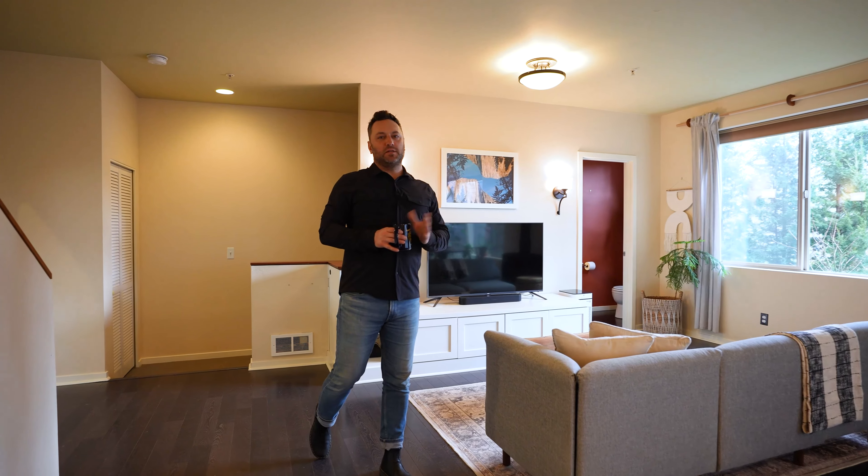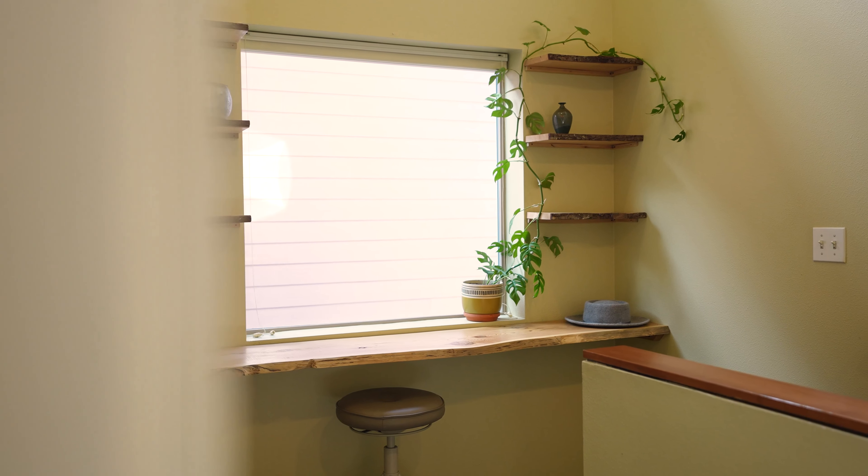I'm dying to show you these bedrooms upstairs, so let's go take a look. Sit, read, write, sit on your laptop, contemplate the universe.